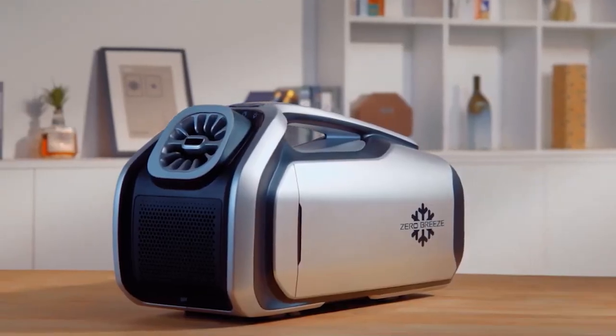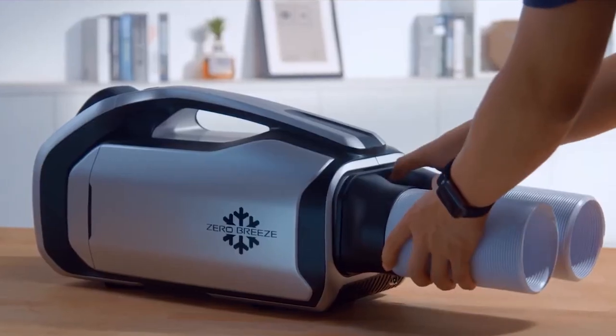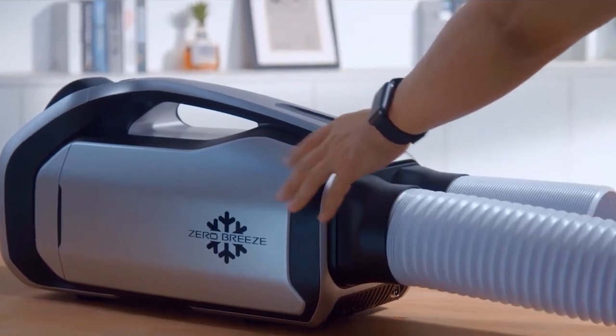To achieve this goal, they worked hard with professional refrigeration engineers, compressor R&D experts, and top manufacturers. Now you can see that the Mark II's compressor is about the same size as a cola can — less than a quarter of the size and weight of traditional compressors.